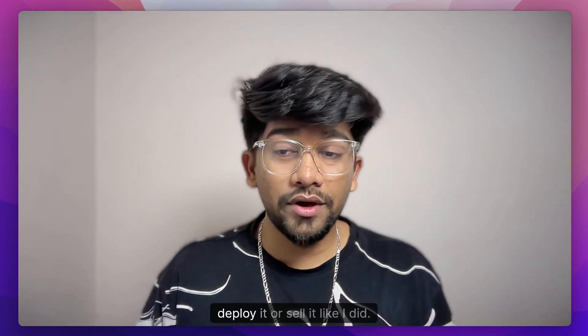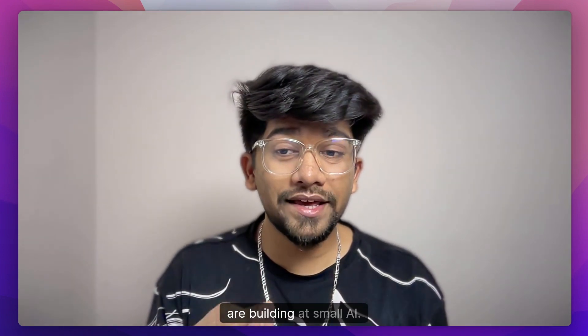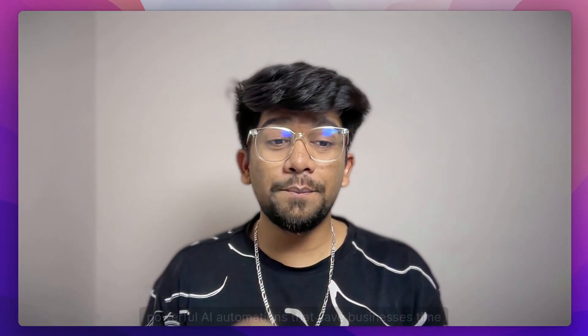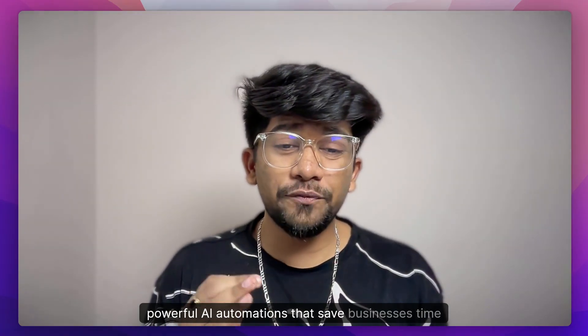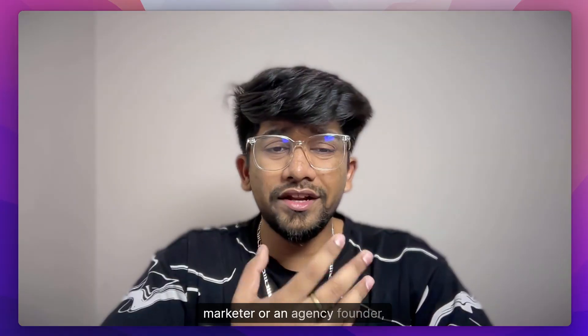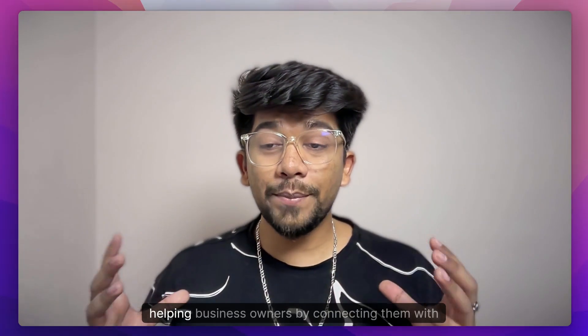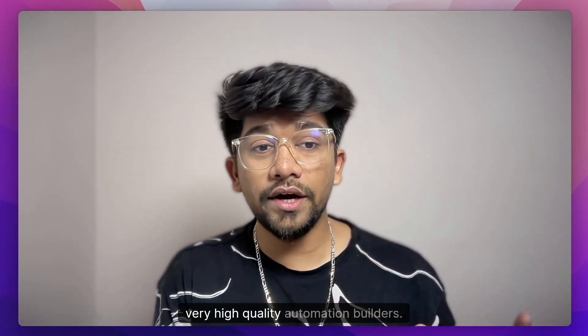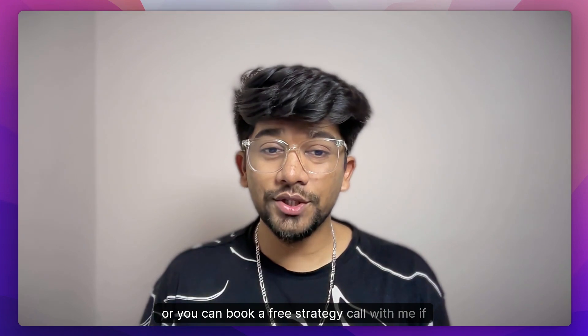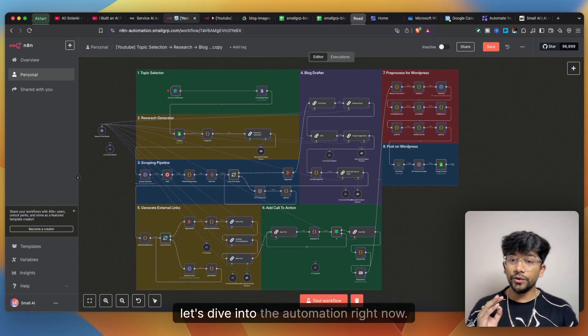Today I'm going to show you exactly how this automation works, why it is worth ten thousand dollars, and how you can deploy or sell it. Hey everybody, I am Prakash Gupta, founder of Small AI, where we build and sell powerful AI automations that save businesses time and make them money. Check out our Discord community or book a free strategy call with me if you want a custom automation built for your business.